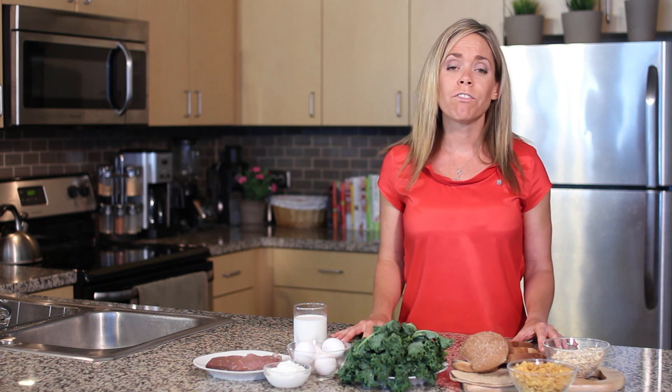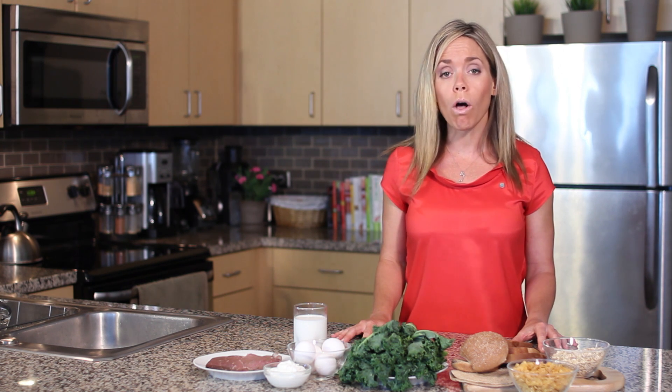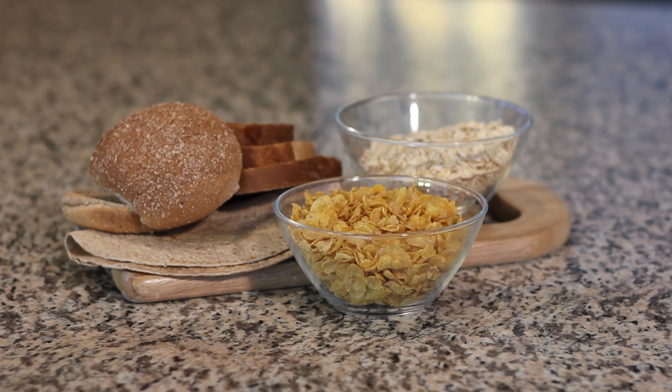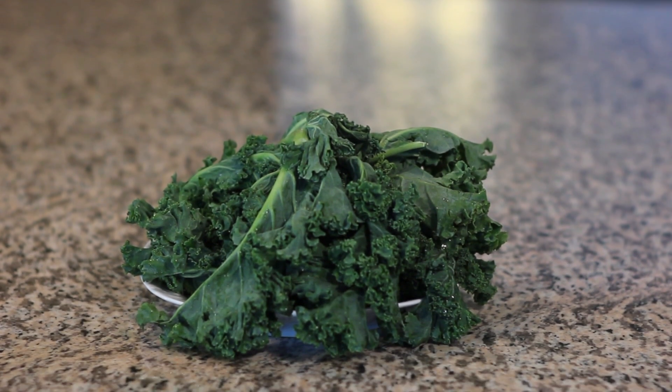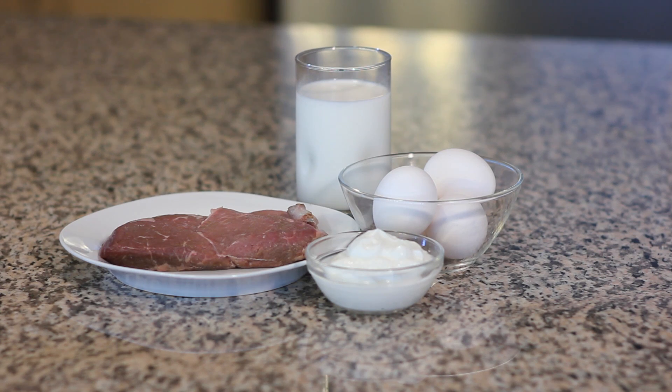So you'll want to make sure you get a full balanced diet that includes all of the B vitamins. The best sources would be whole grains, enriched grains, dark green leafy vegetables, and animal products like eggs, dairy, and meat.